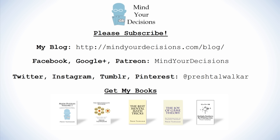Thanks for watching this video. Please subscribe to my channel — I make videos on math and game theory. You can catch me on my blog, Mind Your Decisions, which you can follow on Facebook, Google Plus, and Patreon. You can catch me on social media at Presh Talwalkar. And if you liked this video, please check out my books — there are links in the video description.